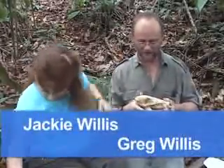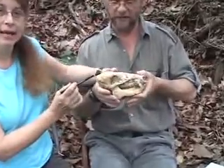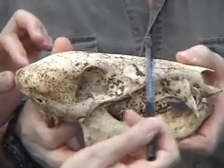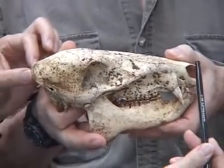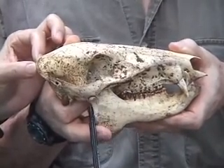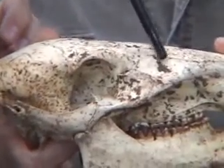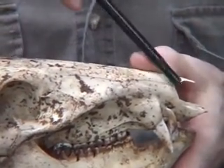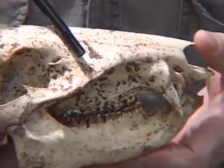I found this skull in the forest and it's really interesting. Let's orient us on what we have here. This is a really big skull — this is the back end, and the front nose end is over there. We've got some teeth, this big long jaw, and the eye socket over here. Look at this long snout. This snout reflects the possibility that this animal can smell things very well.